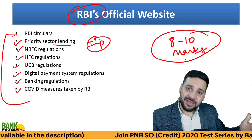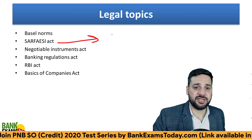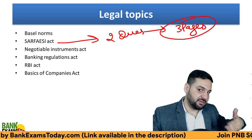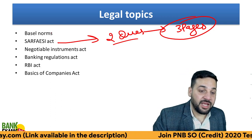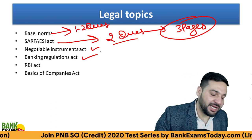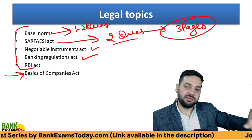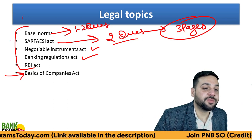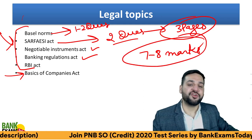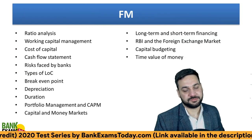Legal topics: every year in all Credit Officer and Credit Manager exams, two questions are asked from the SARFAESI Act — and it's just three pages of content. There are always one or two questions from Basel norms, again just three pages. Banking Regulation Act is just five pages, Negotiable Instruments Act is just seven pages. Basics of Companies Act is a little deeper — I'll do another video for the basic questions from that. These important points can fetch you at least 7 to 8 marks in Professional Knowledge.